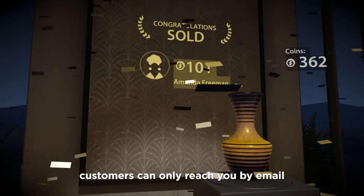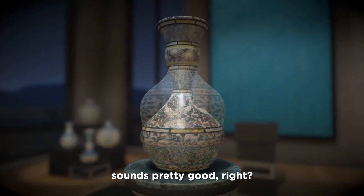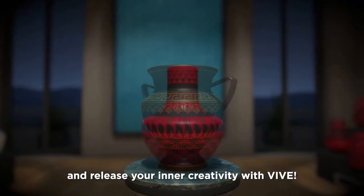Customers can only reach you by email, so there are no irritating calls to urge you to meet deadlines. Sounds pretty good, right? Express yourself in Let's Create Pottery VR and release your inner creativity with VIVE!